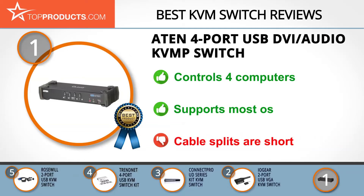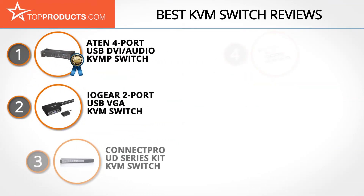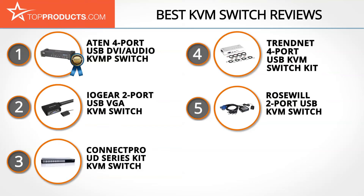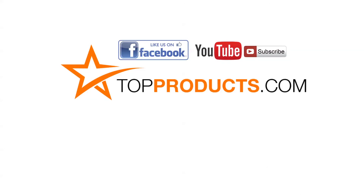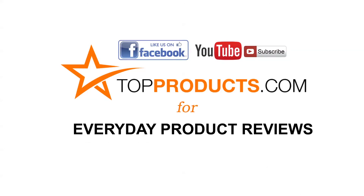We do wish the split parts of the cables were longer, though, to accommodate more port layouts on computers. These are our Top 5 KVM Switches. We hope you enjoyed watching our review. Until next time, take care! Click now to subscribe to our YouTube channel and like this video. Don't forget to like our Facebook page and visit us at topproducts.com for more everyday product reviews.